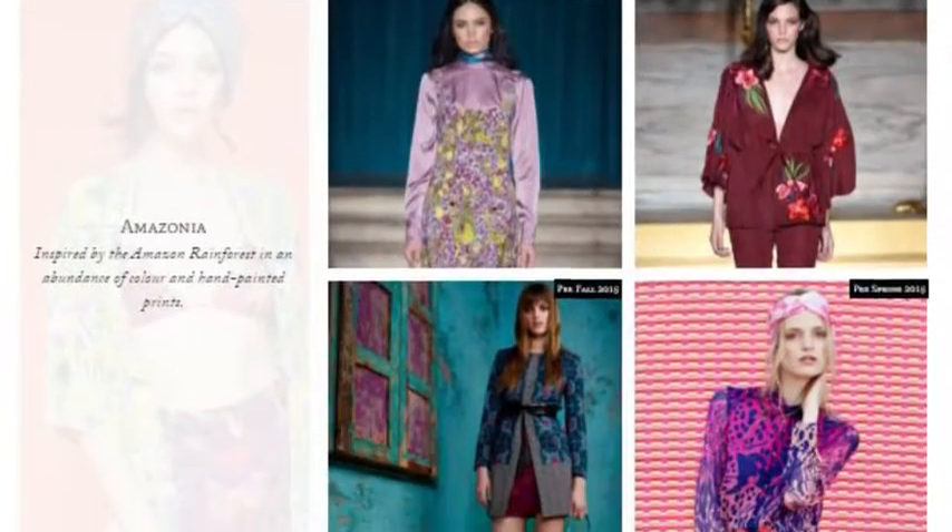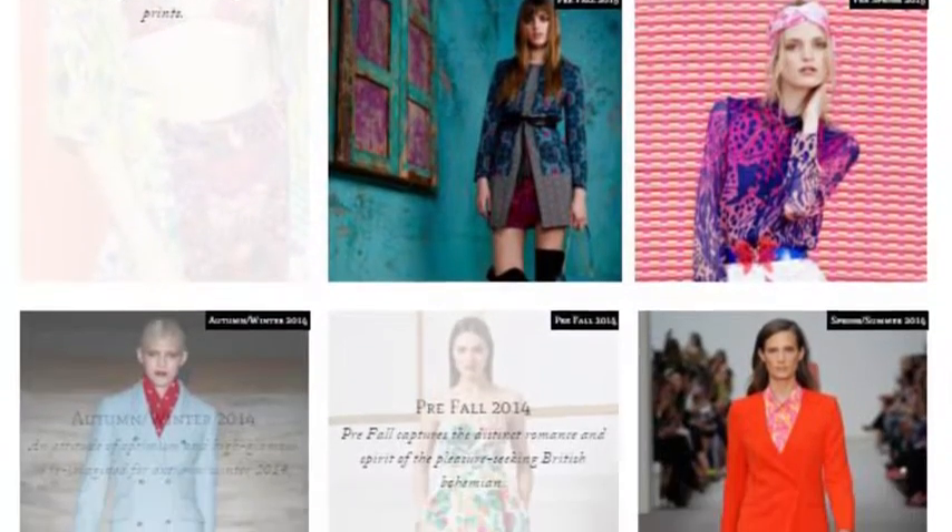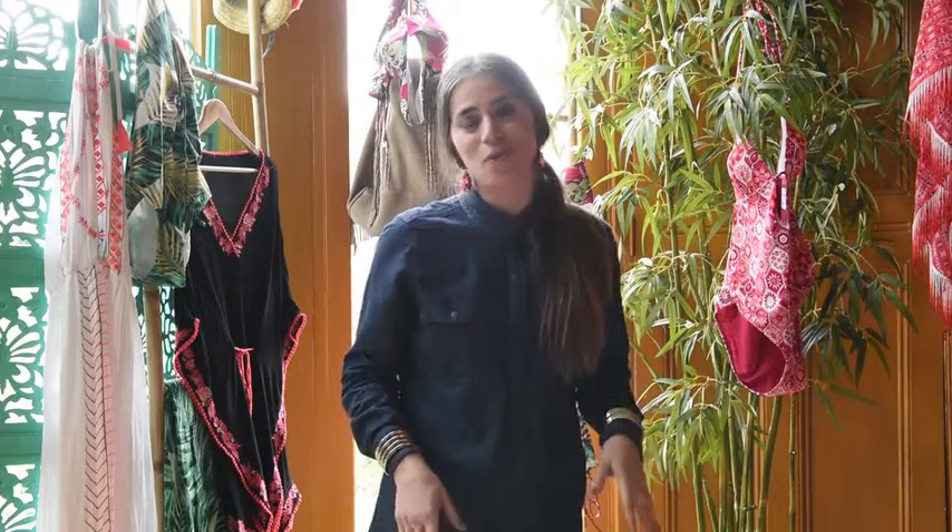Is it easier now to be a designer than it was 20 years ago? I really don't know. I guess there's so much choice, so it's definitely an exciting industry to work in. With summer around the corner, this collection by Matthew Williamson for Debenhams is colourful, bold, and affordable.